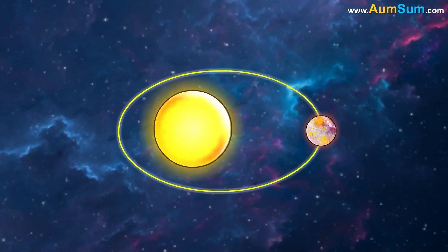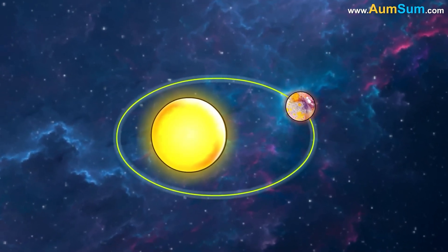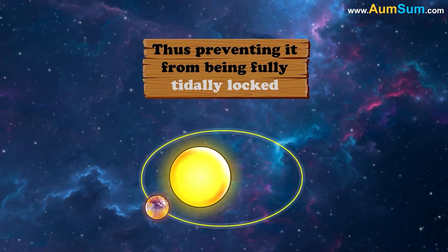The reason for this is Mercury's elliptical orbit around the Sun. This orbit causes its speed to vary significantly, thus preventing it from being fully tidally locked.